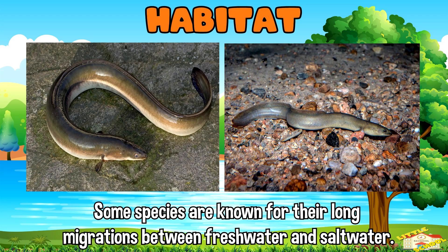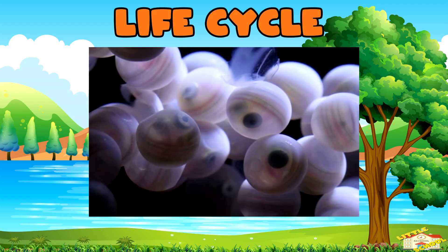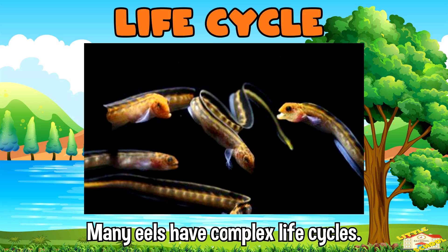Some species, like the European eel and the American eel, are known for their long migrations between freshwater and saltwater. Many eels have complex life cycles.